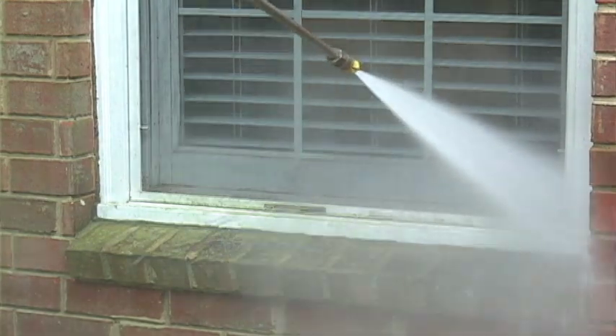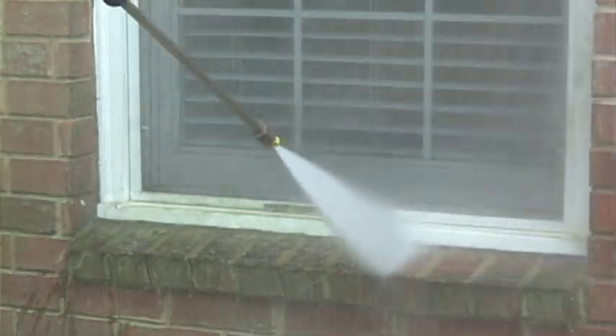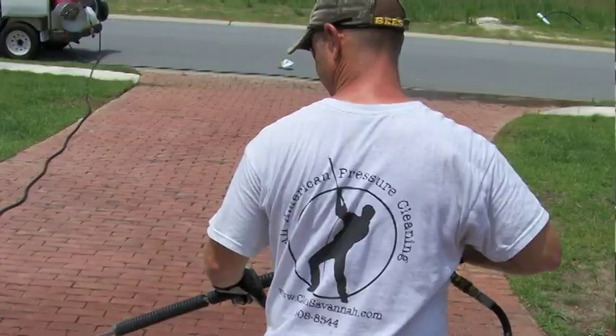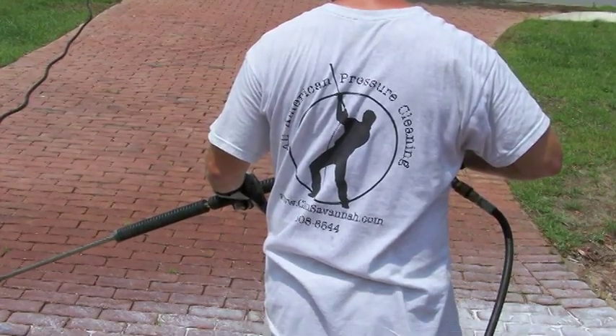All your soffit, all your windows, all your sidings are cleaned. You can also have your sidewalks, driveways, patios, whether it's a paver, a brick or concrete.